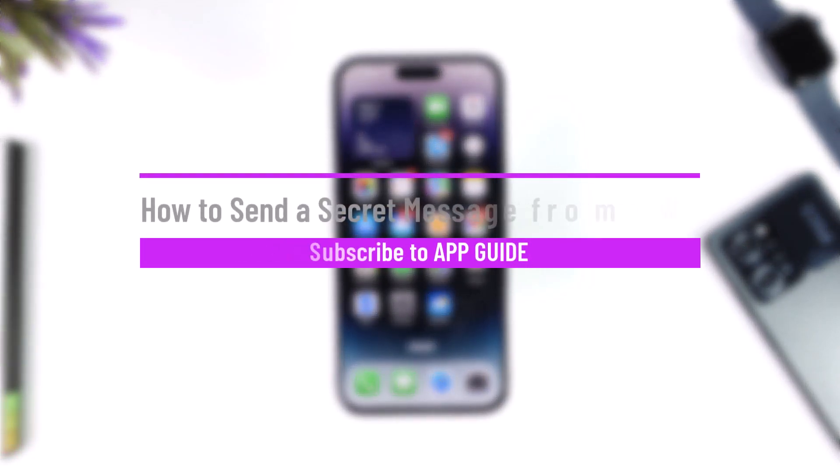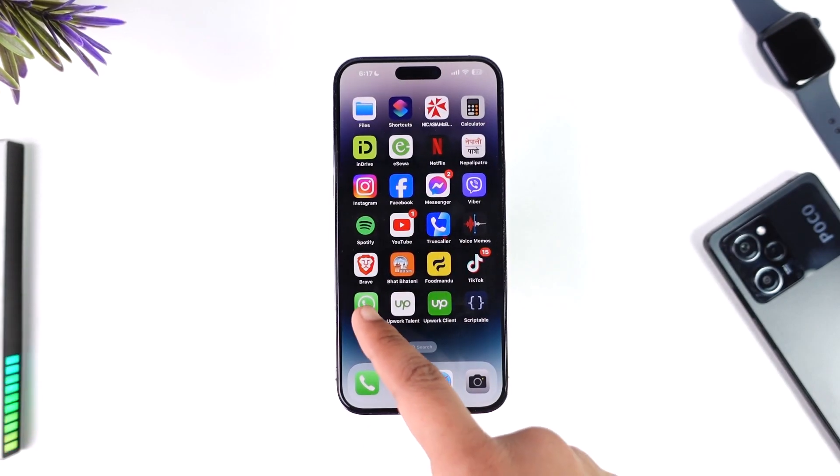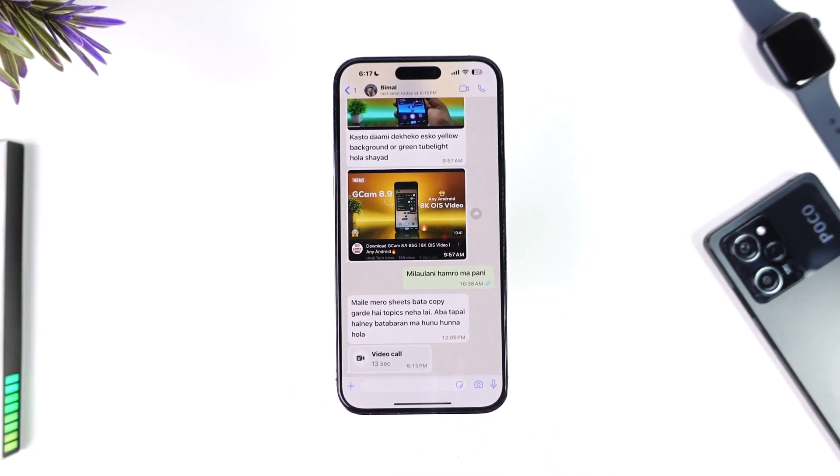How to send a secret message from WhatsApp. Hey everyone, welcome back to our channel. In this video we are going to learn how we can send a secret message from WhatsApp, so make sure to watch the video till the end. Now, if you want to send a secret message on WhatsApp, unlike Messenger, WhatsApp does not have an application or a feature called secret chat.